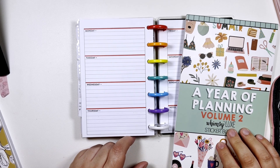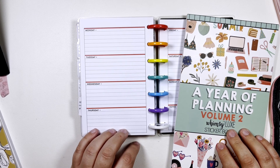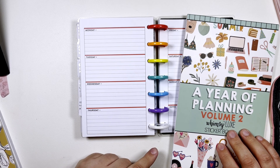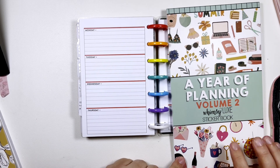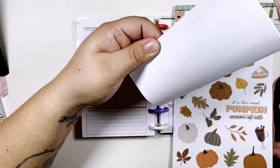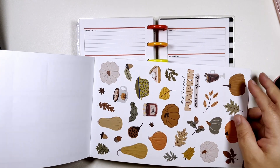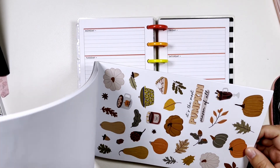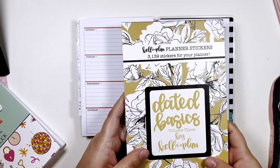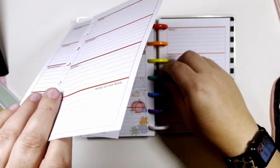Hi, my name is Chelsea. Welcome back to my channel — this is Be Sweet, Stand Tall, and Plan. Today I'm going to be planning in my mini horizontal Happy Planner for the week of November 13th through the 19th. I'm going to be using A Year of Planning Volume 2 from Whimsy Lux and the fall pumpkin set — I think it's really cute, everything except for that little weird thing. Since it is undated, we're going to be using Date Basics Volume 3 from Kelva Plan. Let's get started.